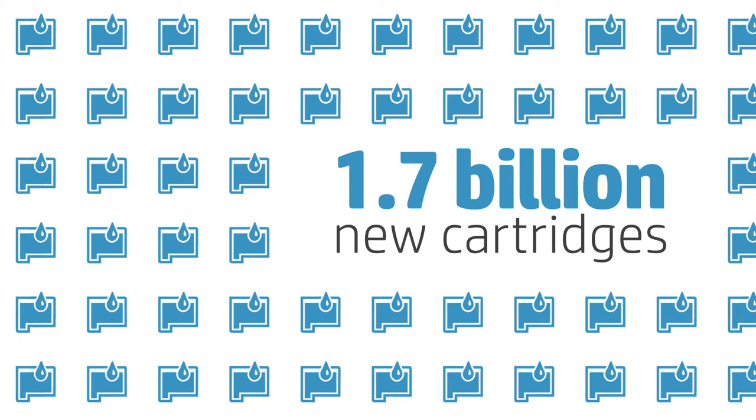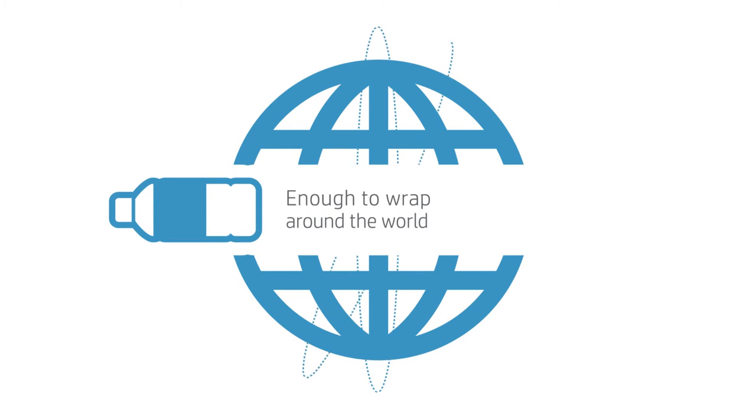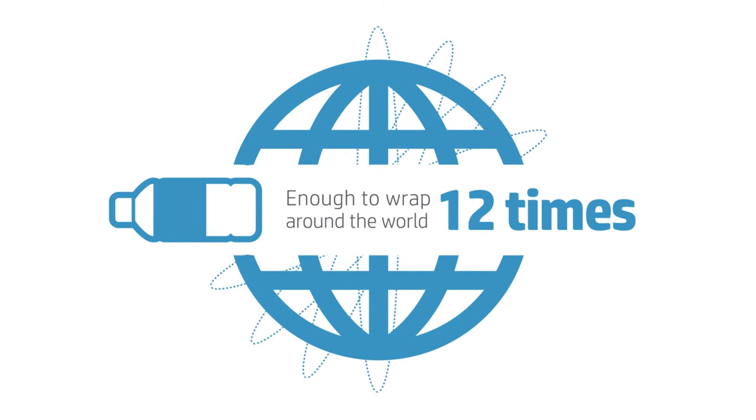1.7 billion new cartridges have already been made through this process. In doing so, we've reclaimed more than 2.5 billion water bottles, keeping them out of landfills by turning them into new print cartridges.